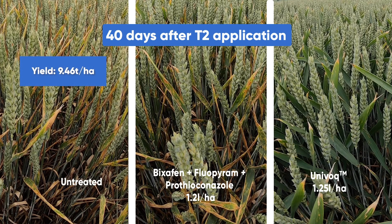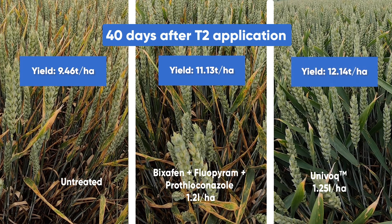So Univoc will deliver outstanding control of septoria and real persistency of control.